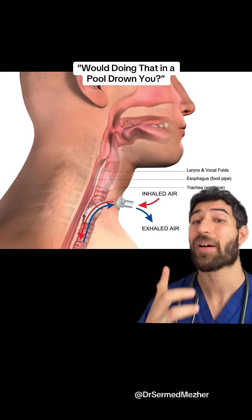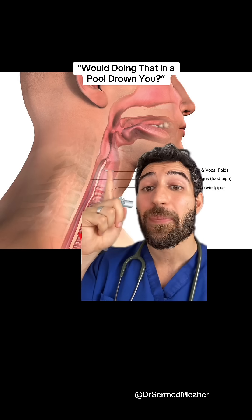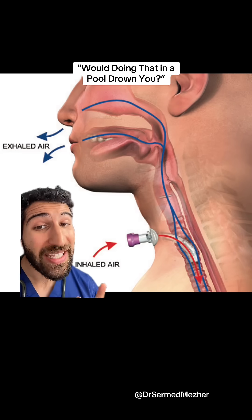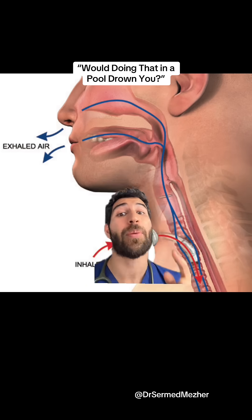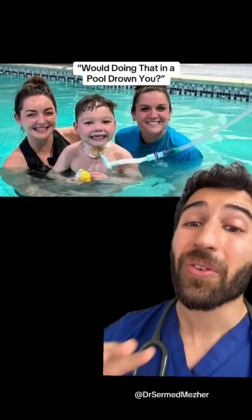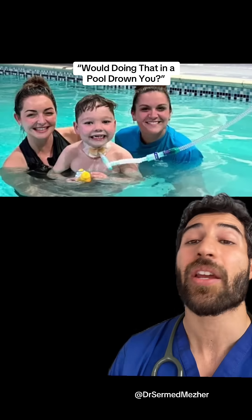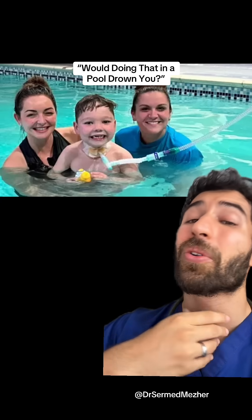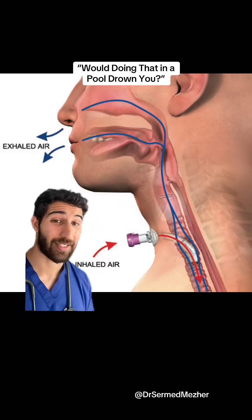Having a tracheostomy interferes with that process because the majority of air goes in and out directly from the tube, bypassing the vocal cords. A way around that is to add a one-way or speaking valve, which allows you to breathe in through the tracheostomy but breathe out up through the vocal cords to produce the voice. Regardless of whether the valve is in or not, it's not recommended to submerge the tracheostomy because water can still get in during breathing unless you have specialized equipment — essentially like a snorkel for a tracheostomy — allowing you to redirect airflow upwards above the water. Have you heard of this?